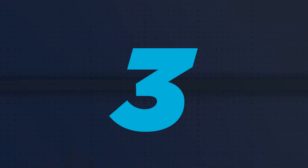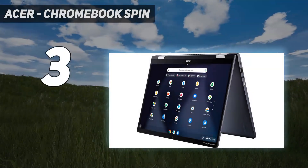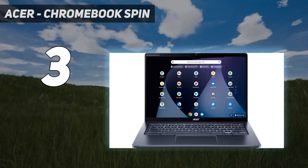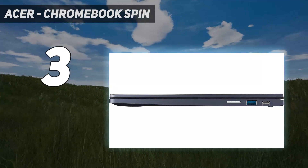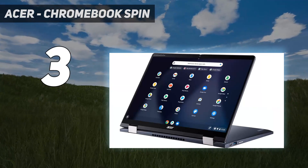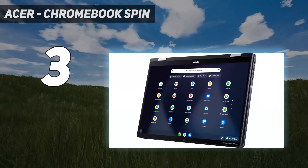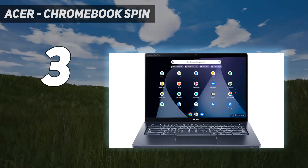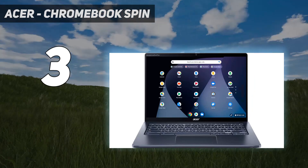At number 3: Acer Chromebook Spin. Our best mid-range pick is the Acer Chromebook Spin 714 2022, a Chrome OS 2-in-1 convertible laptop. Its 360-degree hinge lets you set the laptop in tent mode for media consumption or use it as a tablet. It has a 16:10 IPS display that supports pen input, and it comes with a stylus that you can dock into the side of the laptop. Battery life is outstanding at over 13 hours of light use.